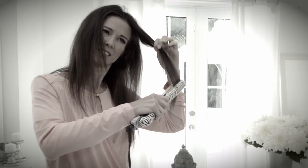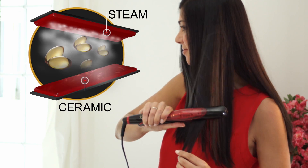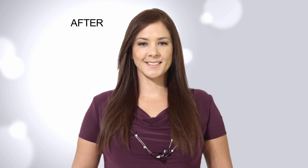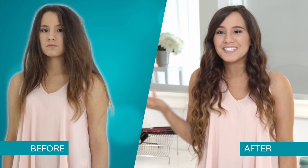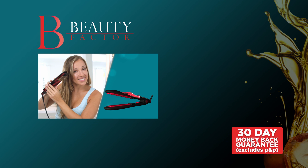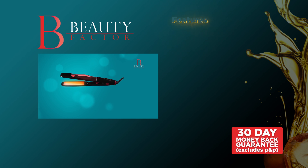Regular irons do this to your hair — they dry it, burn it and damage it. But Beauty Factor has a powerful combination that hydrates and protects your hair, giving you shiny and healthy looking hair every time. The steam hydrates my hair and leaves it so silky and smooth. Now using straighteners has never been so healthy for your hair, thanks to Beauty Factor from JML, the ultimate hair straightener.